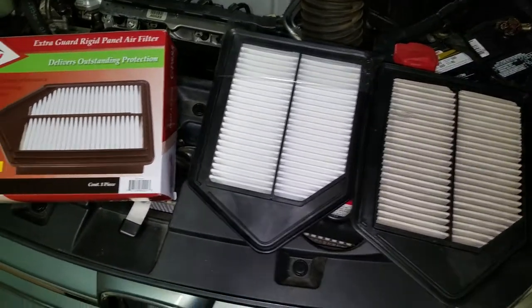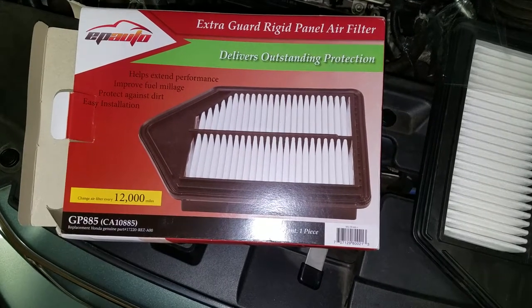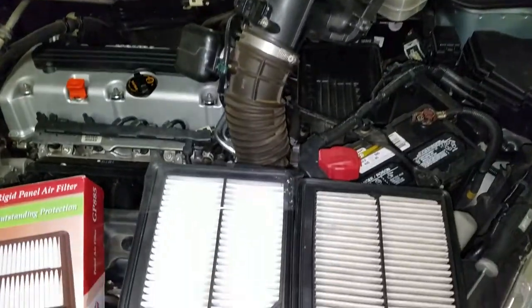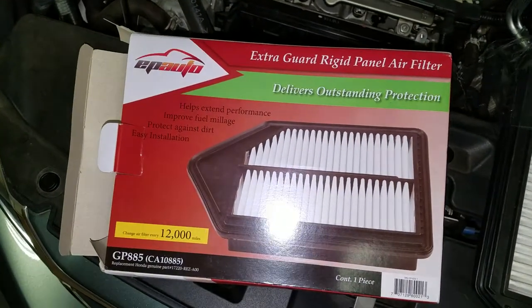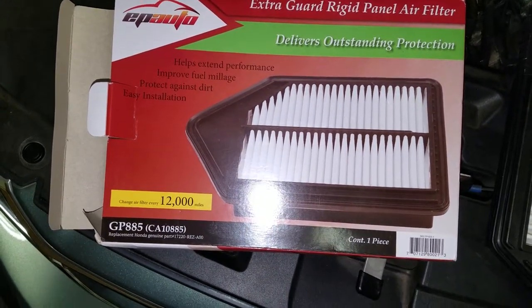Hey YouTube, what's going on. I want to show you this EP Auto air filter that I got from Amazon. This is for a Honda CR-V, which I've got right here in front of me. I wanted to show you the difference — or the lack of difference — between the EP Auto air filter, which was just dirt cheap but still great quality.